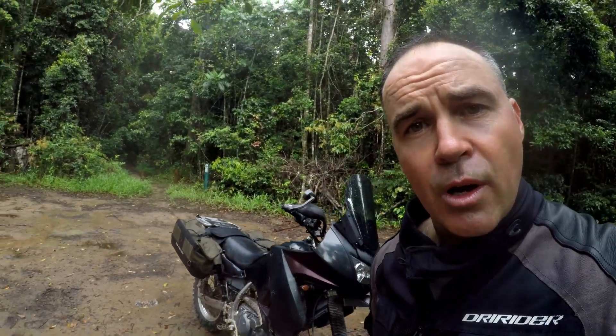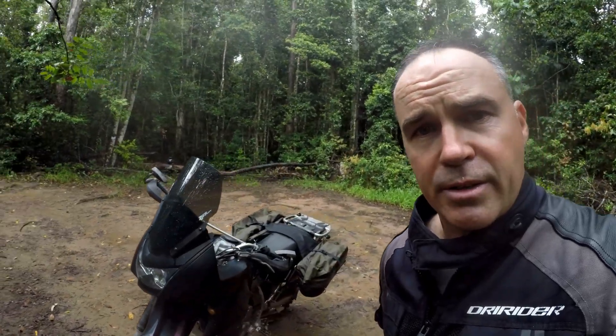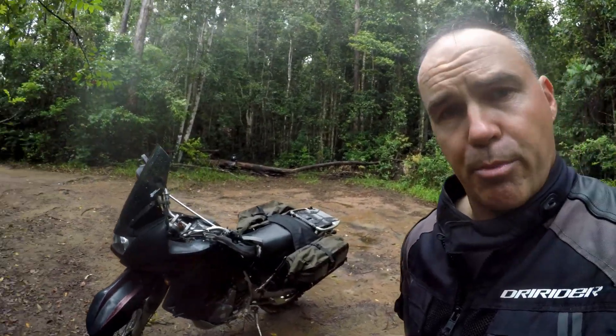This bike will teach you how to ride. And if you can ride this bike through sand, mud, uphill, downhill, you'll be able to ride pretty much anything.